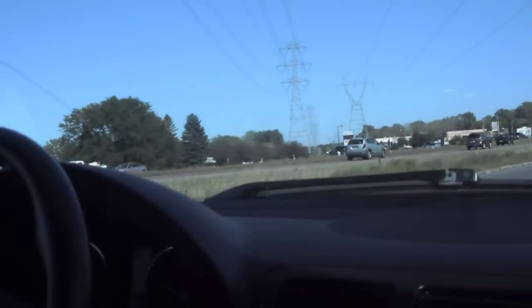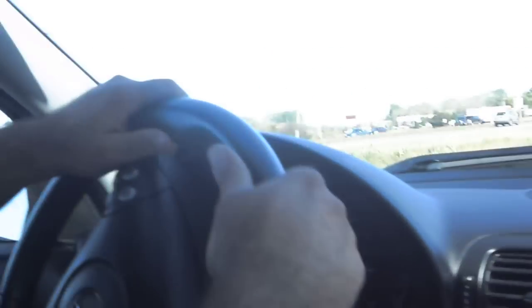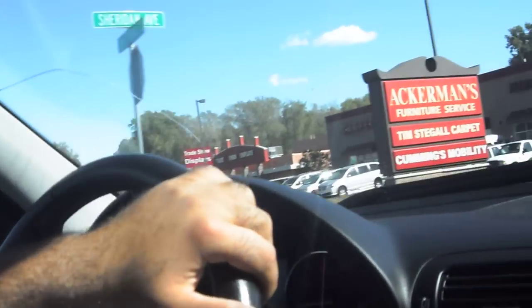Keep in mind this vehicle only has 82,716 miles. All the signals and gauges work correctly.